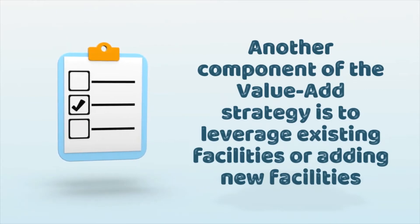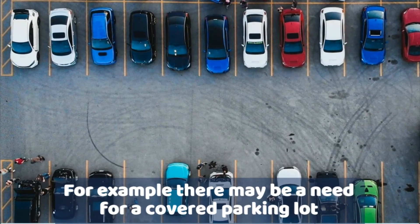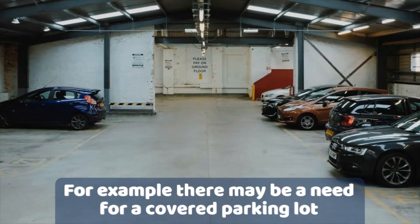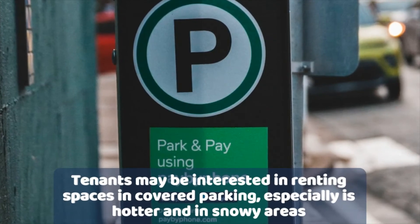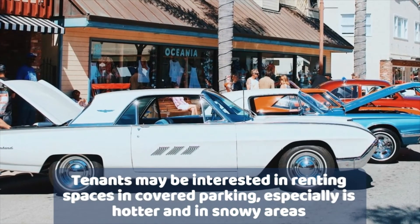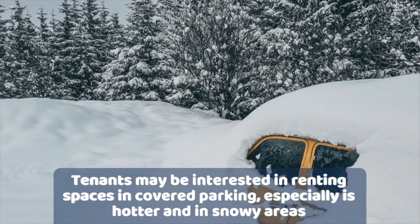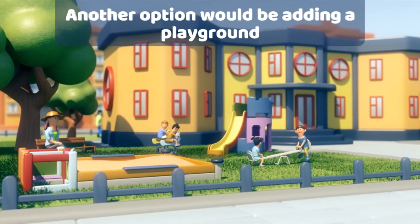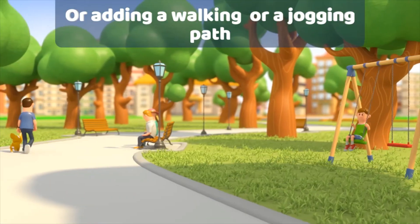Another component of the value-add strategy could be facilities — leveraging existing facilities or adding new ones. For example, maybe the area could use some covered parking. There may be an existing open parking lot and we can just add covered parking when there is a lot of interest from tenants, perhaps due to too much sun or frequent snow. Other options include adding a playground for children if it's a large complex, or adding a pet park if it's common for tenants in the area to have pets.